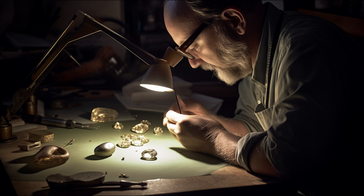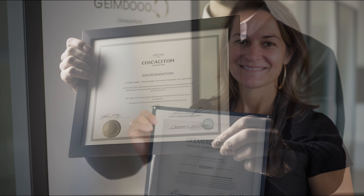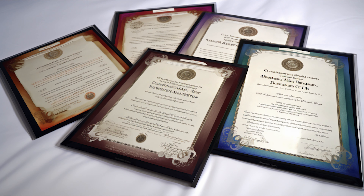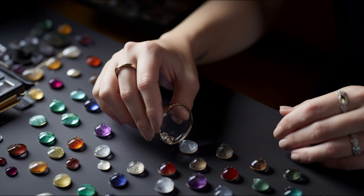Welcome to our comprehensive guide on gemstones and gemology. In this episode we aim to illuminate the fascinating realm of gemstones — treasures of nature endowed with beauty, rarity, and durability. From your grandmother's diamond ring to royal emerald necklaces, gemstones have long captivated us with their alluring charm. But there is a whole science behind these brilliant beauties, a science known as gemology.